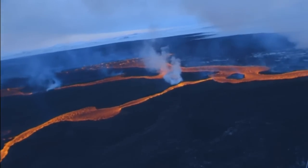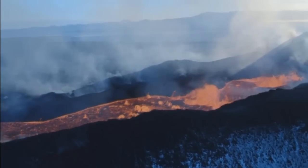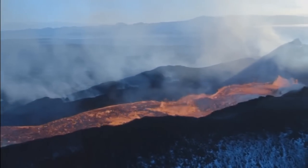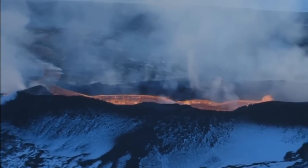It is Iceland's largest flow since the Larki eruption in 1783, with lava flowing over the last few weeks at an estimated 50 to 70 cubic metres per second.